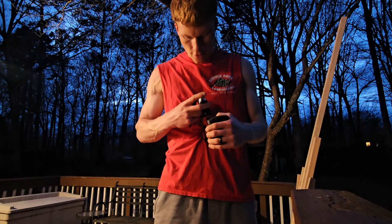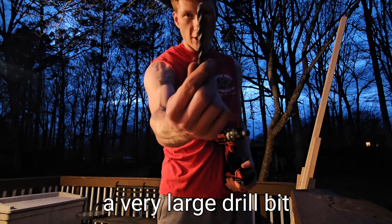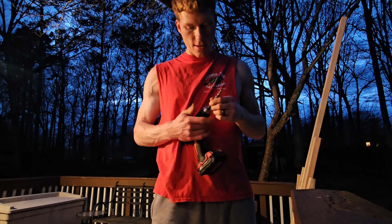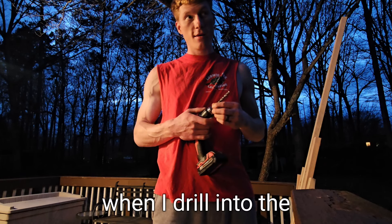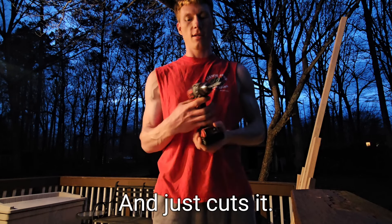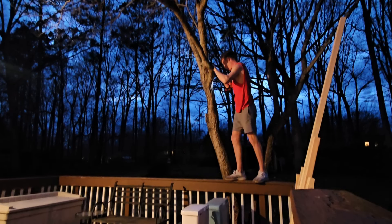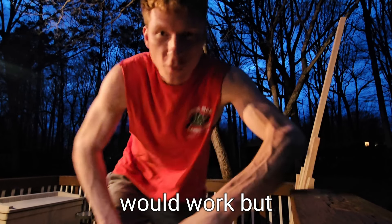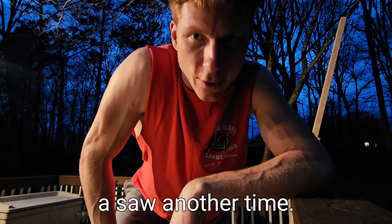I do not have a saw here right now, but I do have a very large drill bit. What if I use the drill bit and when I drill into the tree it almost acts like a saw and just cuts it? We'll see what happens. Well, I thought that would work but it's not gonna work. We'll have to just use a saw another time.